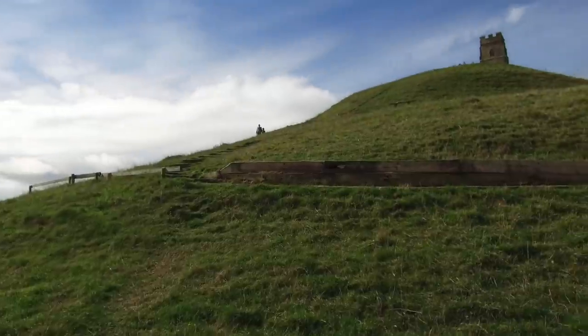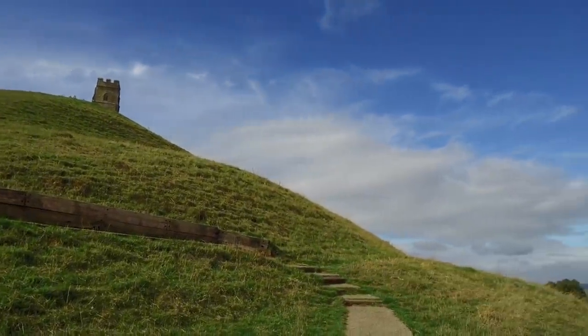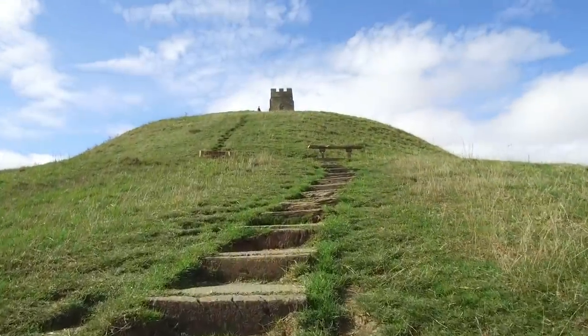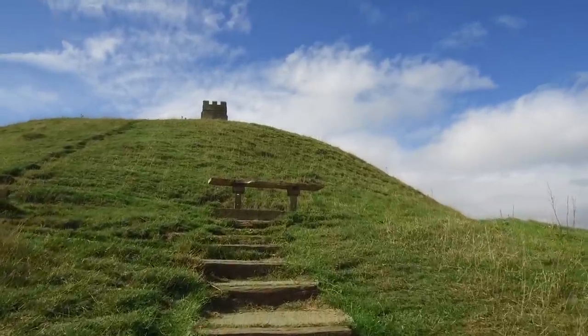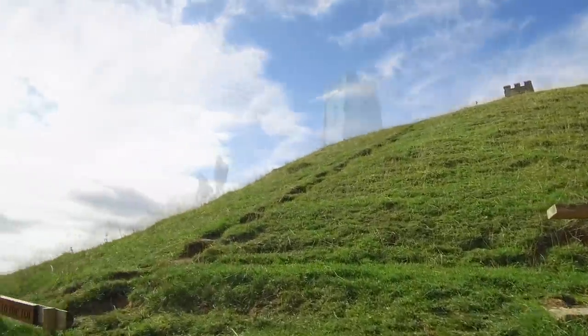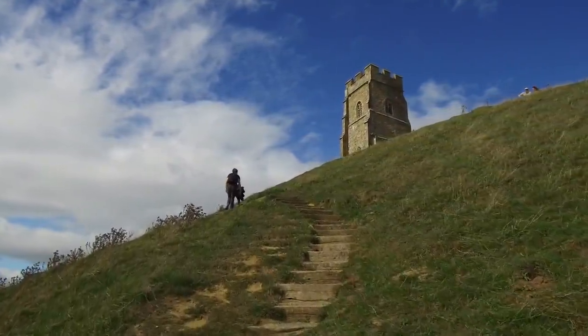England tends to have pretty awful weather, but this location was beautiful on this day. Southern England has a much milder climate than northern England — we had just previously visited Yorkshire in the north, where the weather was pretty awful, but here it was quite pristine and beautiful on this September day in 2018.